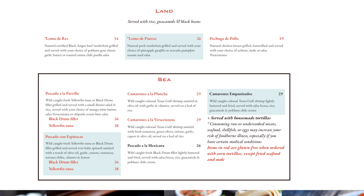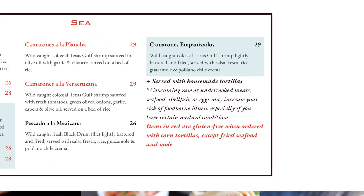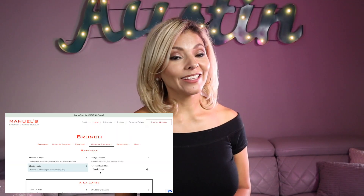Also on their menu, items marked in red are gluten free when you order with corn tortilla, except for fried seafood and mole. Manuals is open for lunch and dinner and even offers curbside pickup. Also don't forget, Sundays they do brunch.